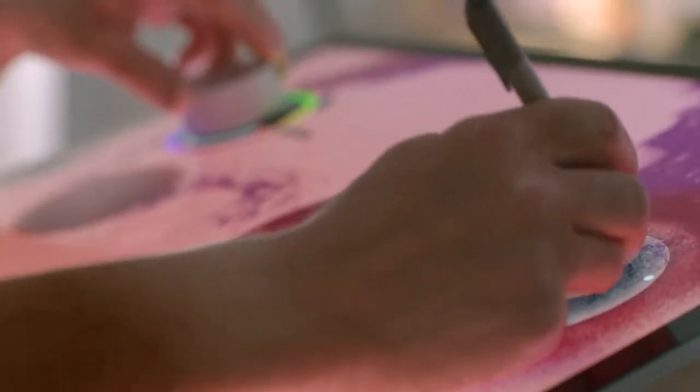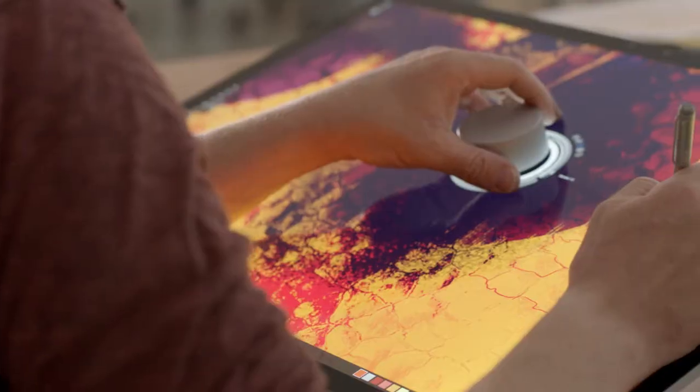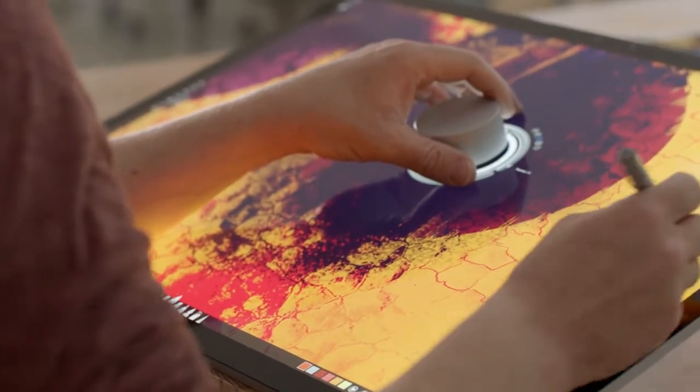Sketchable is principally designed for pen and touch input. The Surface Studio fits it to a tee. With the Surface Studio, what I saw immediately was the size of the screen. Whatever you're doing, if you're trying to be productive, real estate matters.